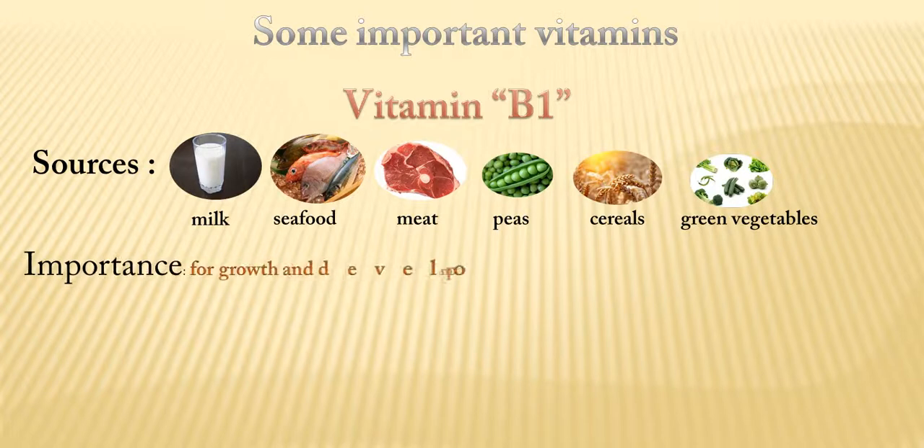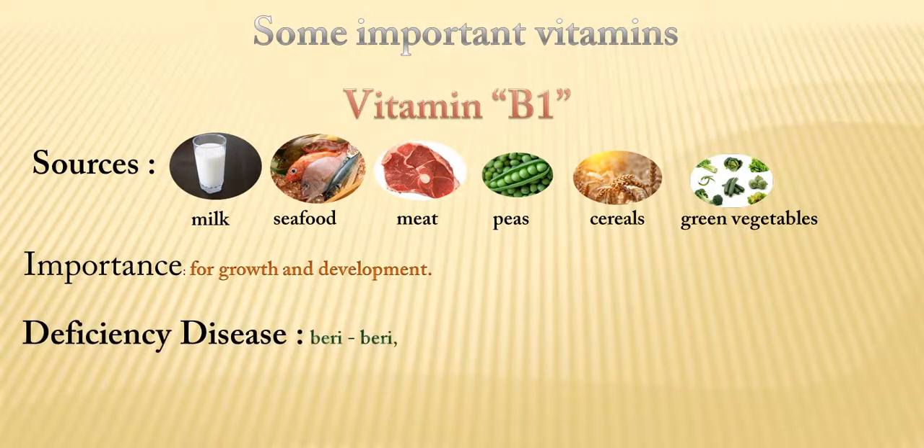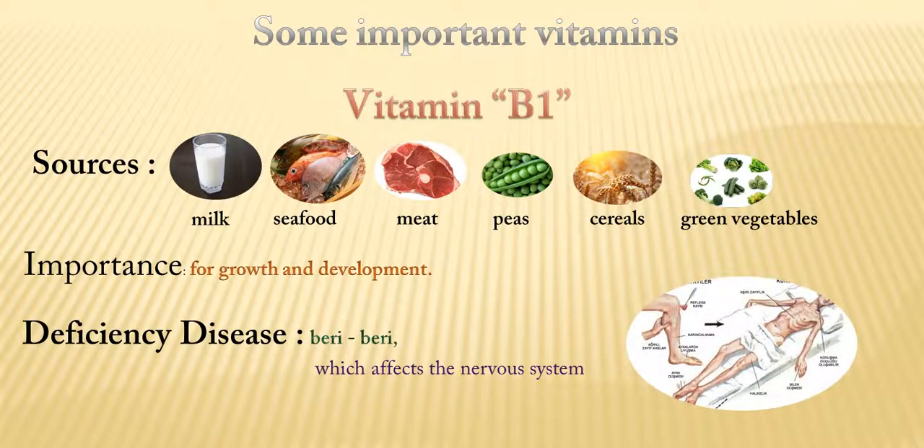It is important for growth and development. Its deficiency disease is beriberi, which affects the nervous system.